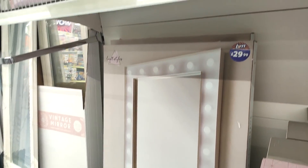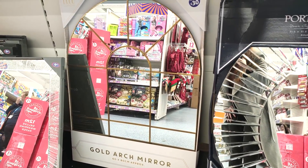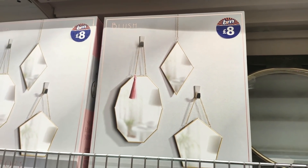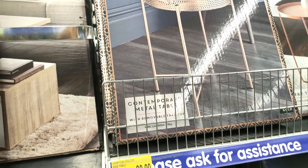I did love this mirror at fifteen pounds — I just felt like the velvet surround made it look really expensive. They've got some huge Hollywood mirrors for £29.99, and a bigger one of the mirror I showed you earlier also at £29.99. I love the archway mirrors at thirty pounds — I always wish I could fit gold somewhere in my house, I think that's really fashionable at the moment.